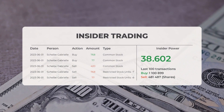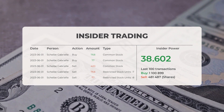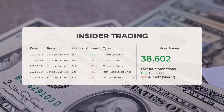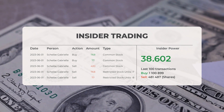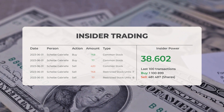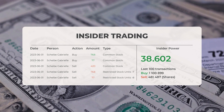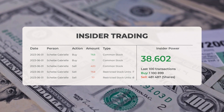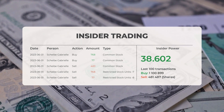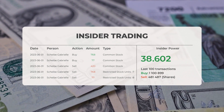The combined average rating for PayPal from multiple analyst sources is strong buy. Looking at recent insider trades, the five most recent were executed by Shaib Gabriel, who bought and sold 2,110 shares or options in the company. Based on the 100 most recent insider trades, the insider power is calculated to be positive with a ratio of 38.602 — overall, insiders purchased 1,100,899 shares and sold 481,487 shares in the last 100 trades.